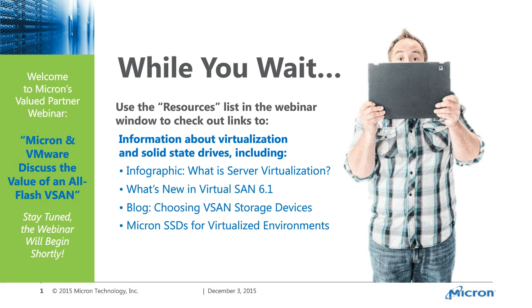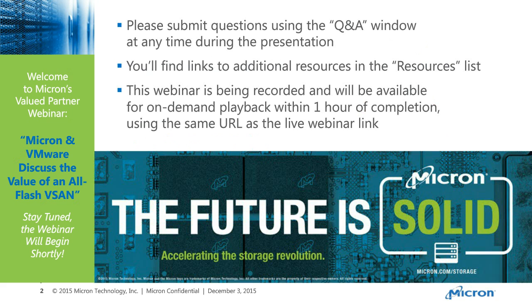Before I introduce today's presenters, just a couple of reminders. You can submit questions at any time during the presentation using the Q&A tool, and I'll ask your question of our presenters during the program. If you have to leave before we conclude, remember this webinar is recorded, and you can watch it on demand within an hour of conclusion using the same link you used to log in today.